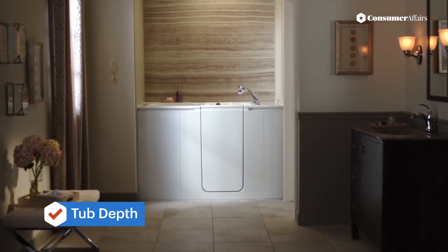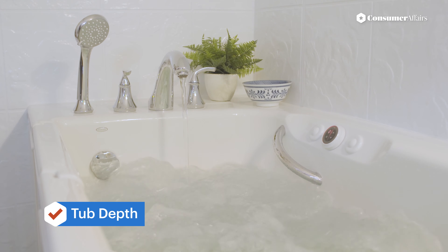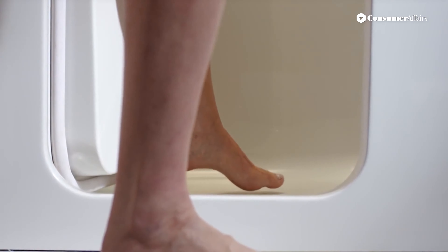While deep but narrow tubs use less water than traditional bathtubs, larger models often use significantly more water. A walk-in tub is a big investment in your safety and long-term independence, and it can be much more affordable than moving to a nursing home or hiring a home health assistance service.